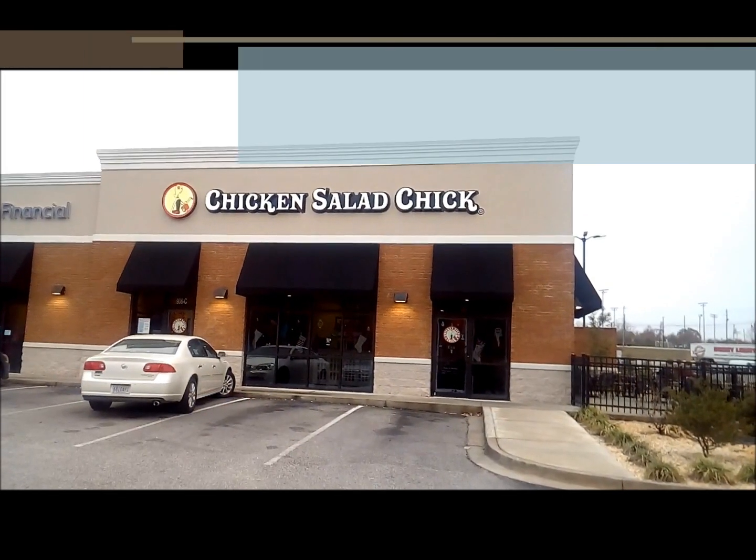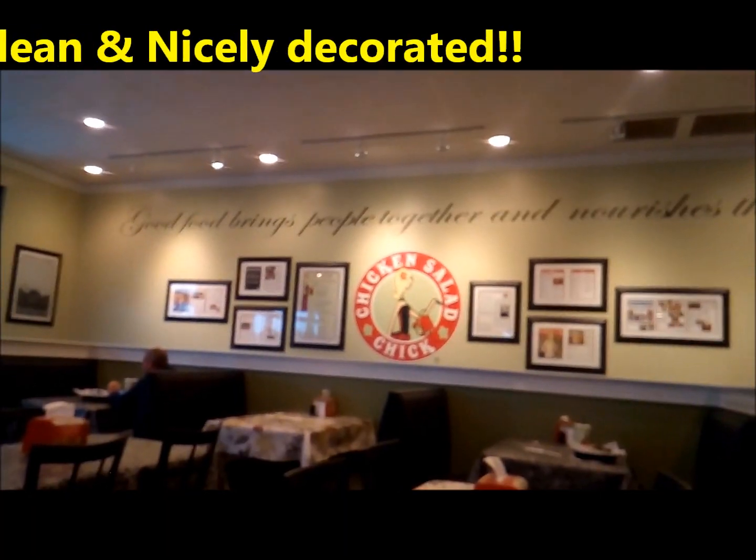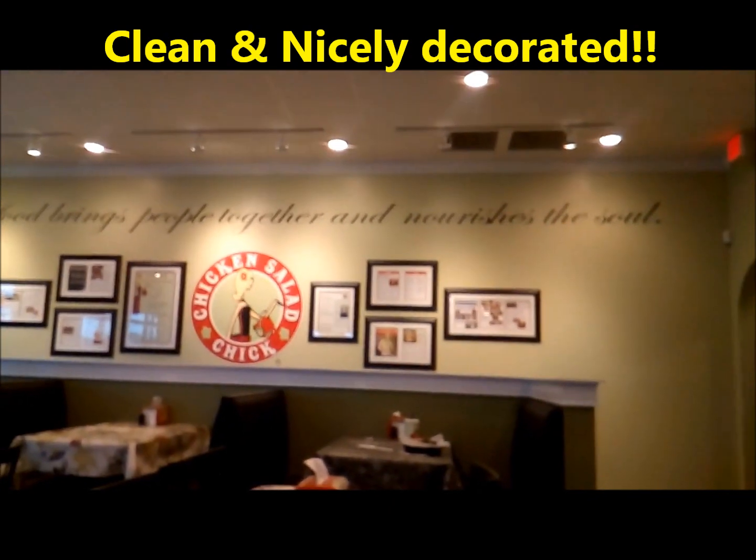I'm going to Chicken Salad Chick. Good food brings people together and nourishes the soul.